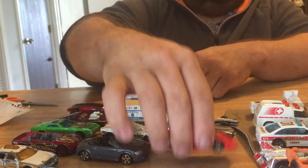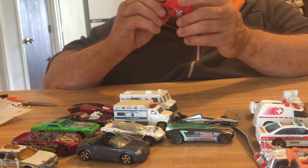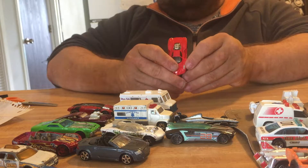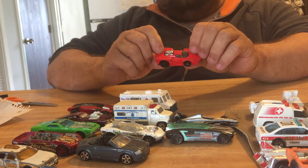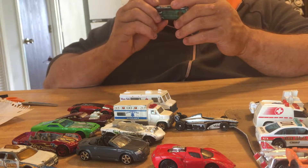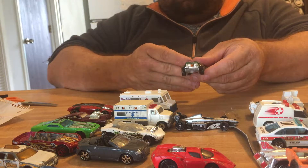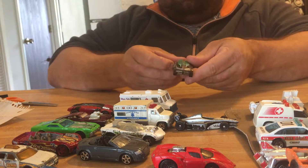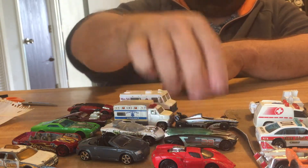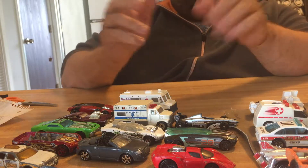This one here is a 2003 Enzo Ferrari — it's a little dinged up. Next one we have is a 2002 Hot Wheels Whip Creamer 2. Some of these will not go straight, some of them will just not really move at all because of the messed up axle, so with those I'm not really worried about it.